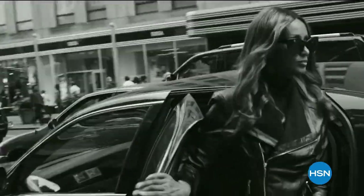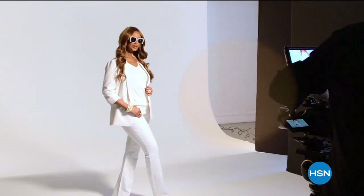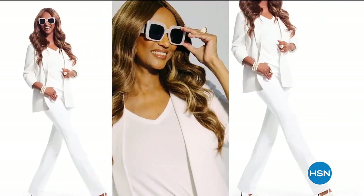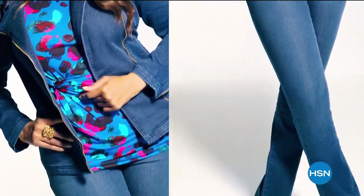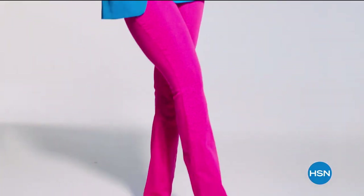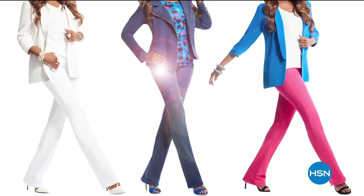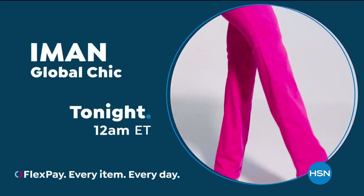What every woman needs in her closet is a great pair of jeans. Global Chic Illusion Denim — a brand new pull-on knit denim jean, never before seen from Global Chic. Illusion Denim is all about comfort meeting confidence. From the premium stretch knit denim fabric to a secret pull-on waistband, these jeans will be your most comfortable pair ever.